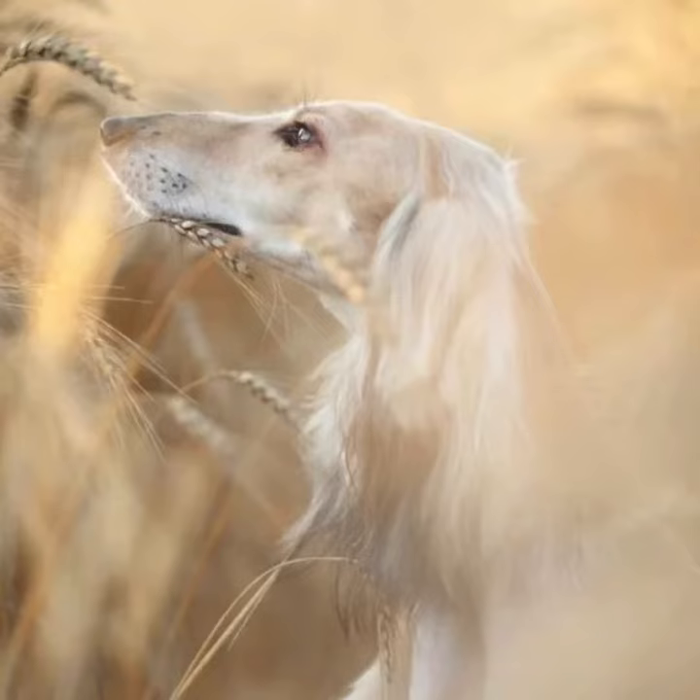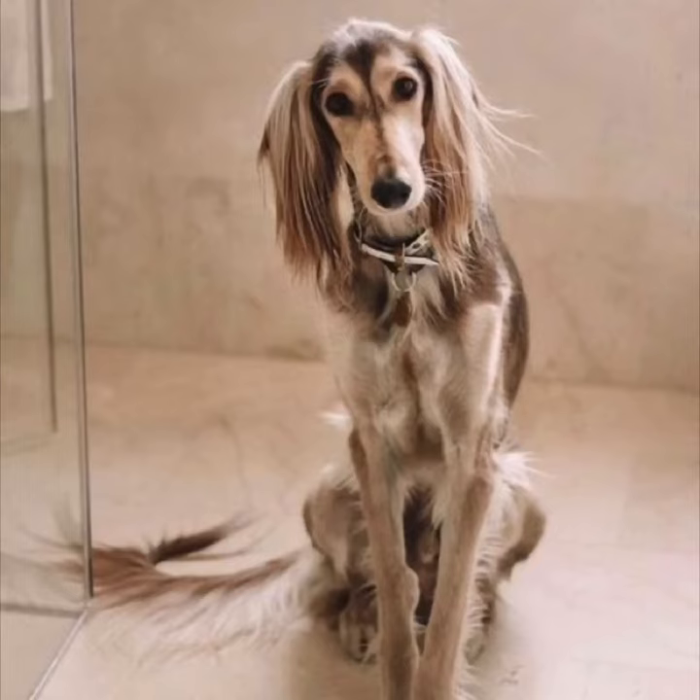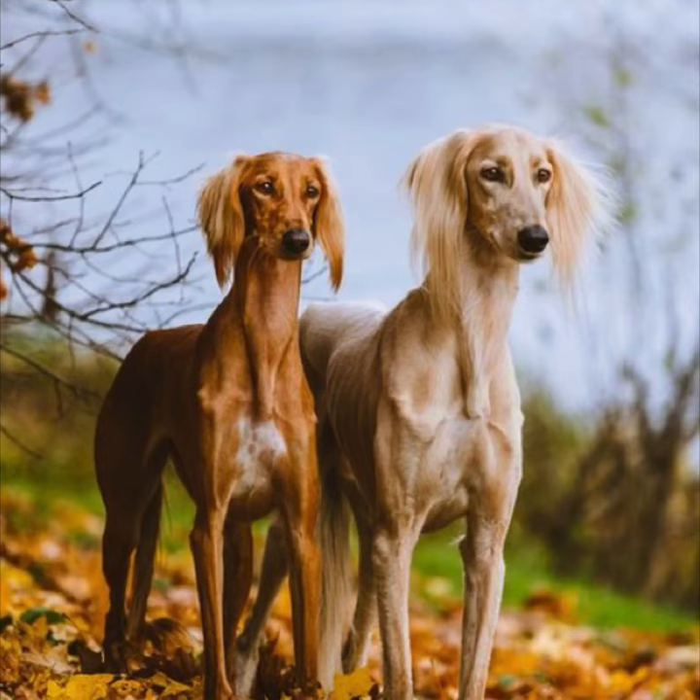This slim-framed, sleek, gazelle hunter is loyal and courageous, reputed to be one of the few breeds that were mummified with the pharaohs of the Sumerian Empire. The Saluki, named after an ancient city, is esteemed in the Middle East for its swiftness over sand and is used for hunting with falcons. It is not an especially demonstrative or tactile pet and may seem somewhat aloof. There are two core types: smooth and feathered.